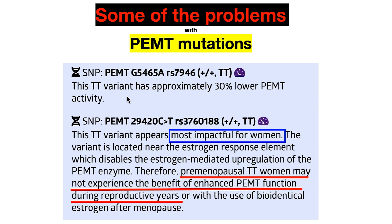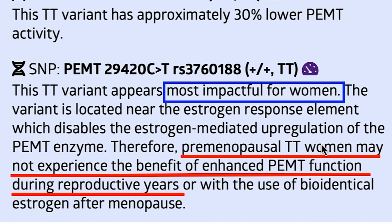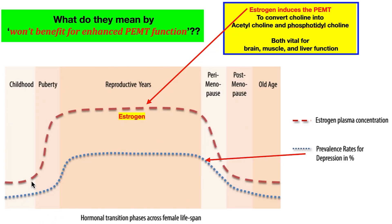Some of the problems with PEMT mutations — the ones that I have — this TT variant is approximately 30% lower function of that gene. And there's another one I don't have, thank goodness, but I'll show you somebody who does. It's really impactful for women. Women need to have high choline for most of their premenopausal, cycling years. This particular mutation may mean they don't experience the benefit of enhanced PEMT function during reproductive years. In the reproductive years they have much higher estrogen, which drives and activates the PEMT gene that helps make choline for everything we need.